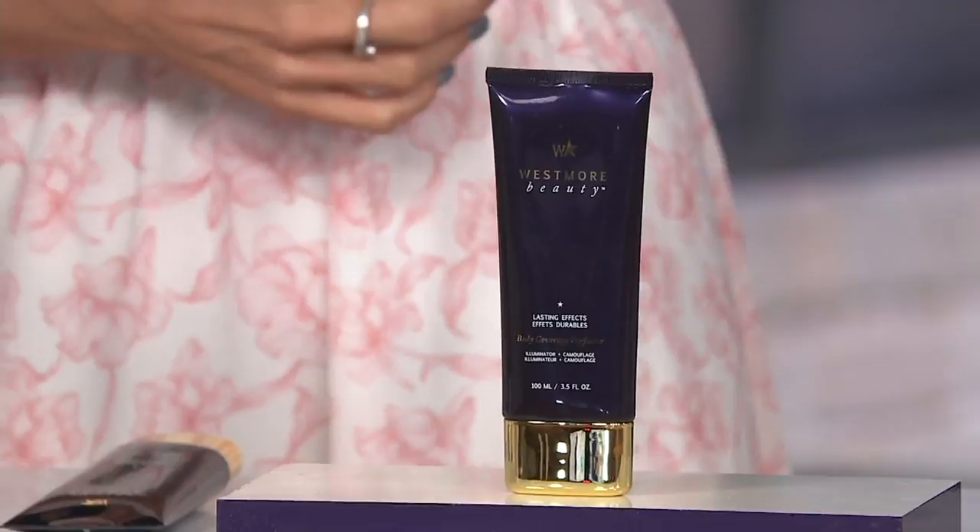We have absolutely taken our beauty worlds by storm. It is not a self-tanner. It is not a stain. It's not even a body makeup. It's the Westmore Beauty Body Coverage Perfector.